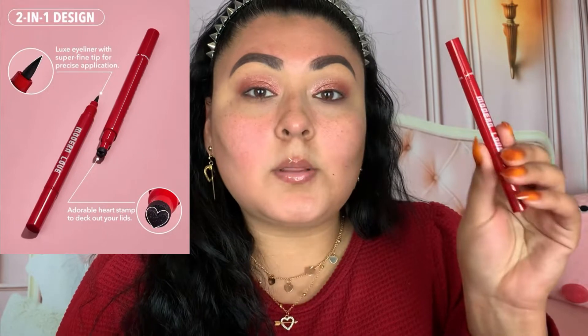Moving on to the liner from the same collection — the Modern Love liquid liner. It comes with a stamp side, which is a little heart, and a liner side. I'm going to take the liner side and create a wing. The collection also came with a car air freshener shaped like a little heart — it smells so good. Next I'm throwing on some mascara — this is the Romantic Beauty Amazonian Volume mascara from my Shop My Stash.